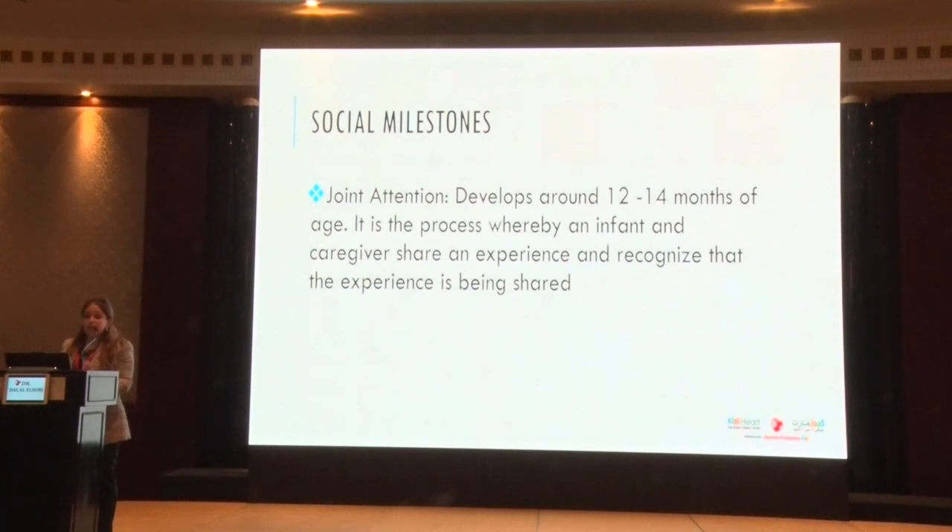Joint attention — shared interest — is a huge milestone developing around 12 to 14 months. It's a process whereby the infant and caregiver share an experience: we're both looking at a bird in the sky and recognize the experience is being shared. If a child doesn't care much whether you're in the room, doesn't point to things they're interested in, doesn't share that "the sky is blue" — that's a red flag for autism spectrum disorder.